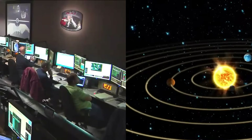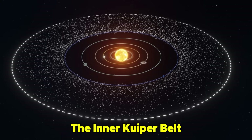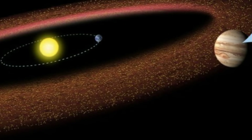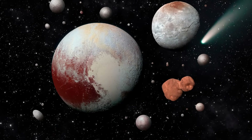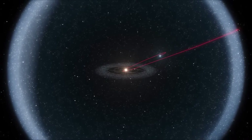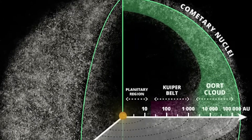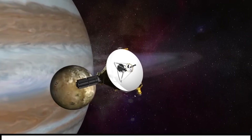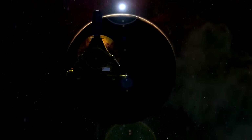Given its size and structure, some scientists speculate that the Kuiper Belt might have been the building blocks of a failed gas or ice giant. Without the gravitational influence of Neptune, the material in this region might have come together to form a planet similar to Uranus or Neptune. However, Neptune's gravity disrupted the region, preventing this from happening. Despite its vastness, the Kuiper Belt is surprisingly sparse in terms of mass — the total mass of all known Kuiper Belt objects is estimated to be only about 10% of Earth's mass. This raises questions about where the missing material went: some was likely ejected from the solar system during the chaotic early years of planetary formation, while other parts may have collided and broken apart into smaller fragments.